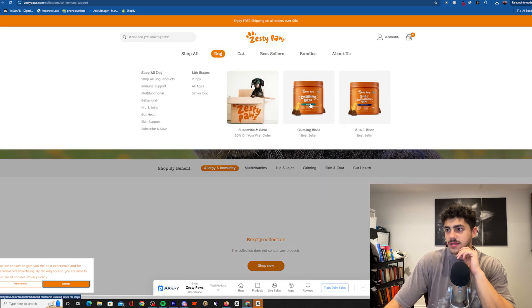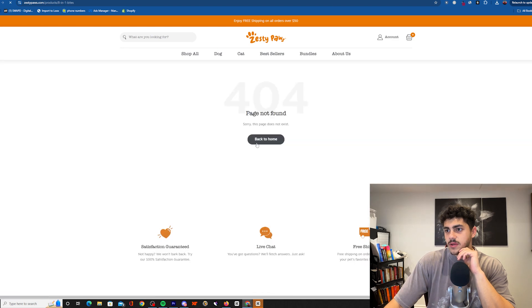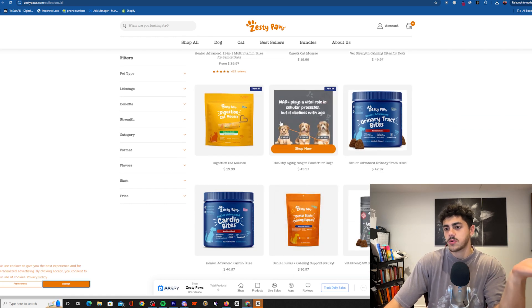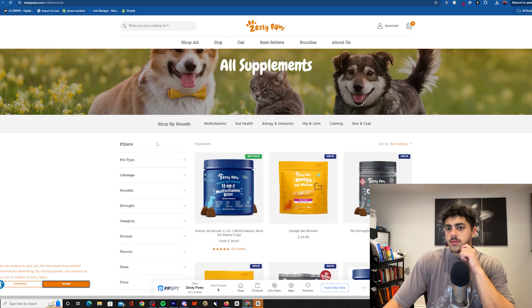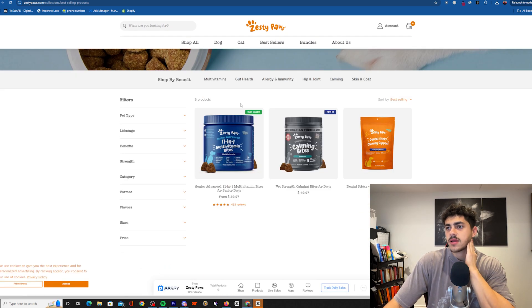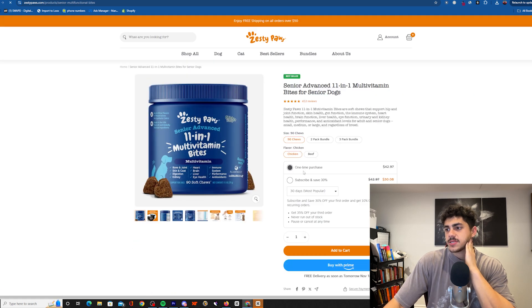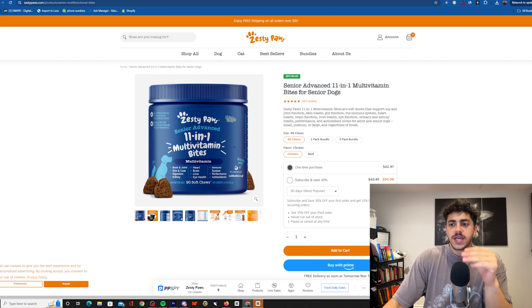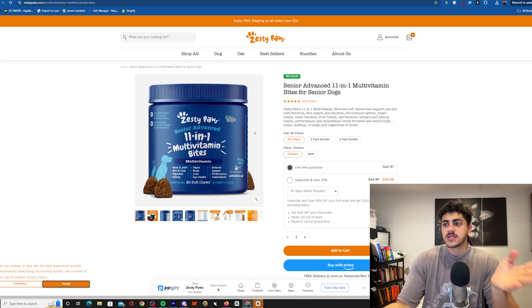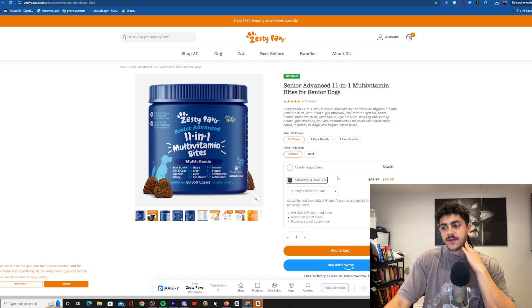I really like their website, it's really clean, very branded. The website's having some issues loading right now, but let's go to best sellers. The reason why I like this store so much is because of supplements. The supplements market is huge — not only because it's a growing market, but because of the subscribe and save factor, where people are constantly renewing.